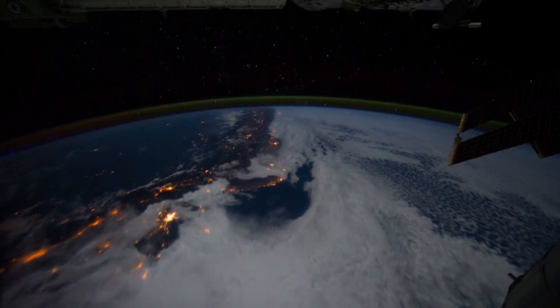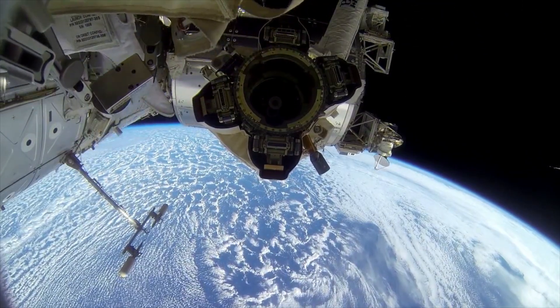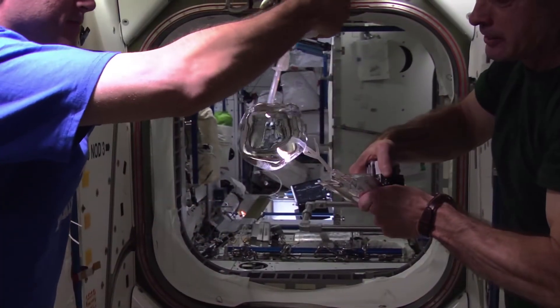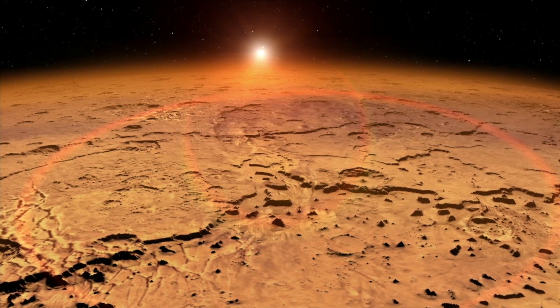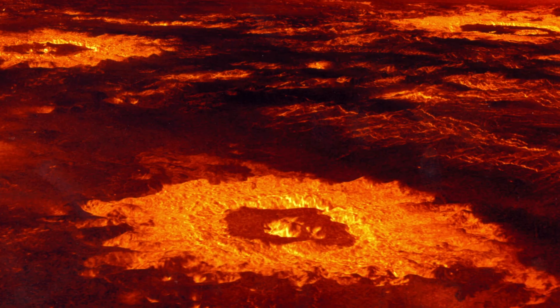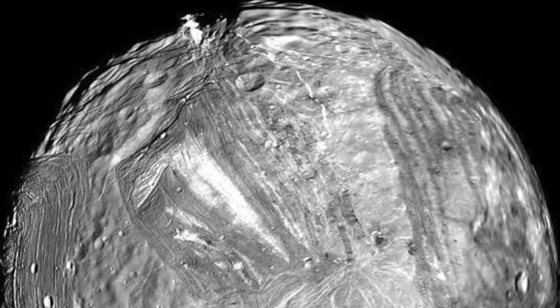One of the biggest goals of exoplanet science is to find another planet like this one. And one really important thing about Earth is that it has a ton of liquid water. In fact, pretty much every living thing we know about needs it to survive. Whether or not an exoplanet could also have liquid water depends a lot on its temperature. Too hot, and any water will just boil away. Too cold, and the place will be more like a giant snowball.